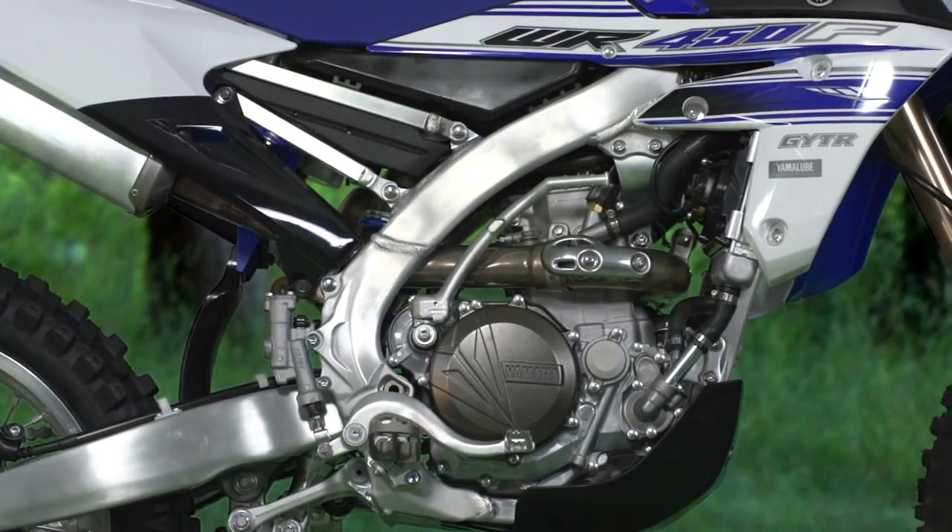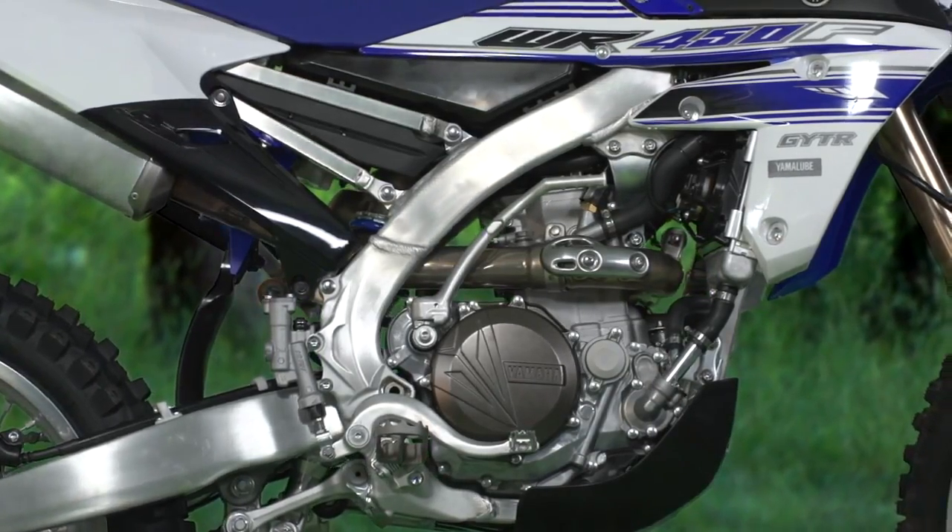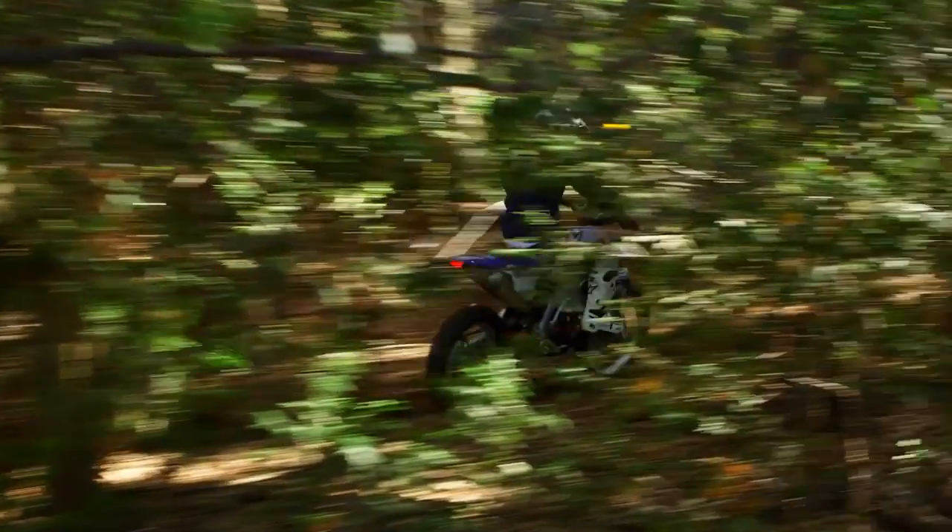The unique frontside downdraft intake provides a direct straight shot intake port as well as a straight exhaust port design for the perfect combustion, giving it amazing torque and power.